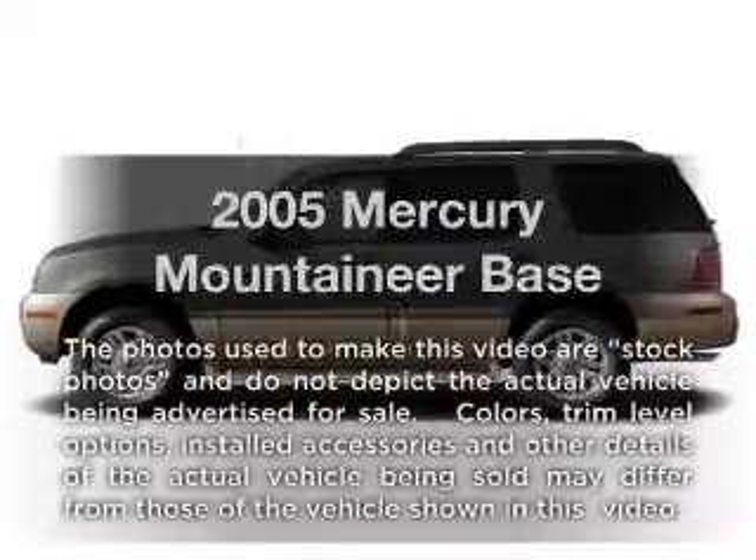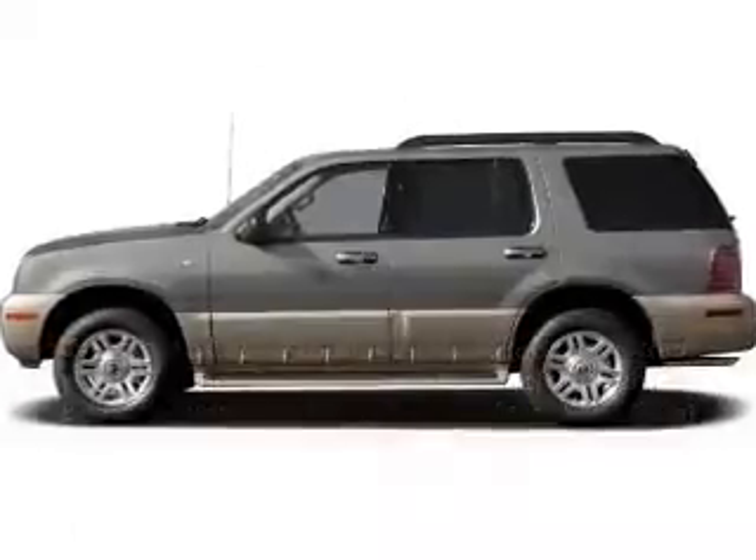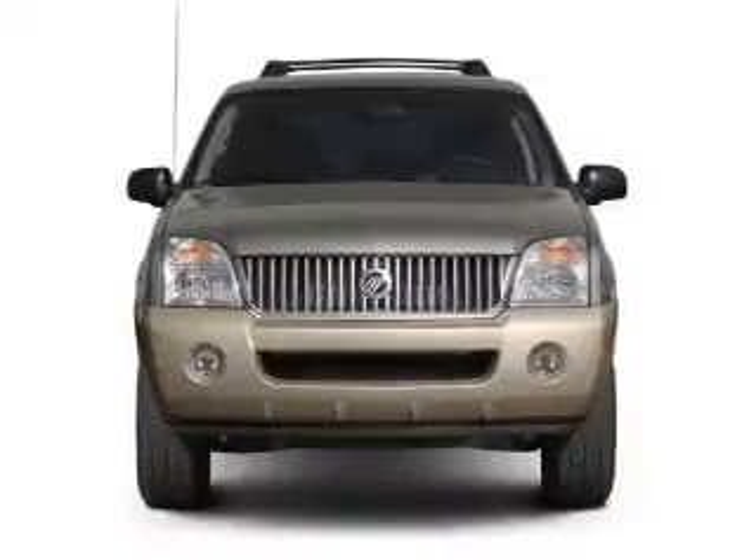Introducing the 2005 Mercury Mountaineer. If you're looking for a first-rate auto, this one could be yours today.